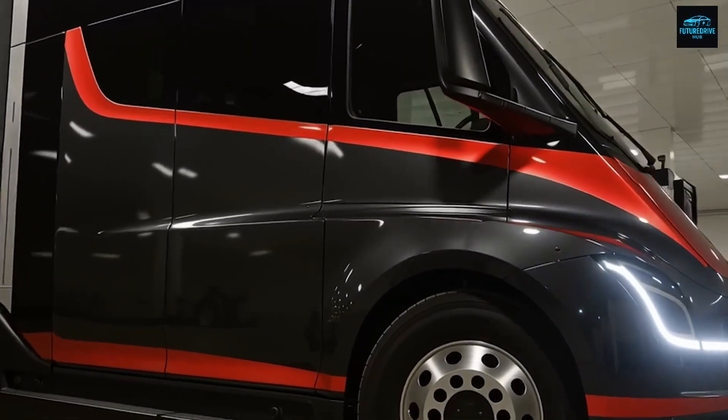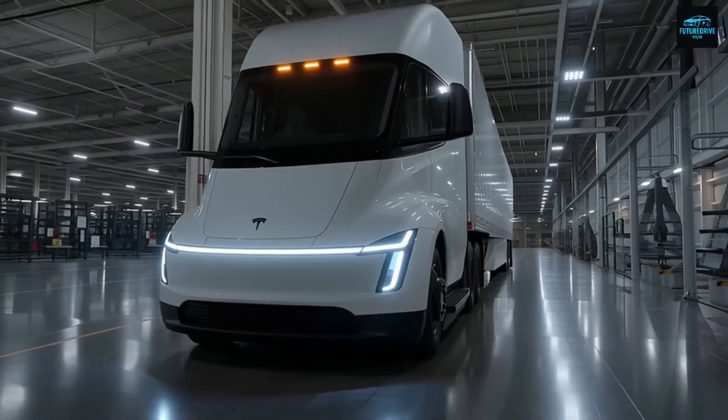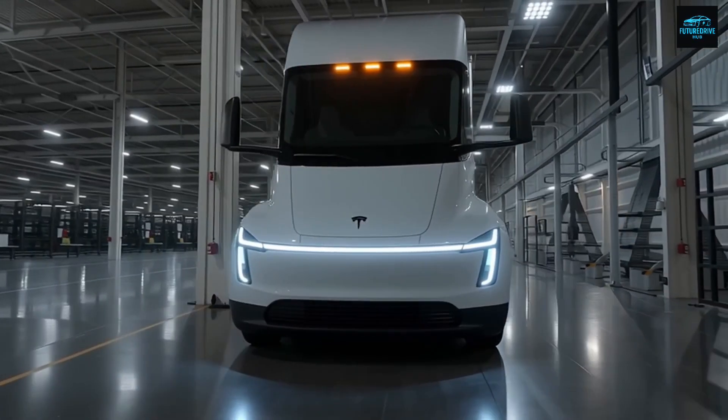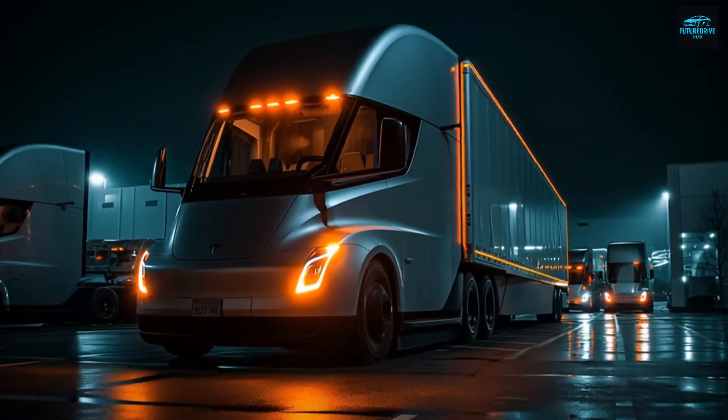So the big questions begin. Just how efficient is this new Semi? Can Tesla really hit the insane goal of producing 50,000 trucks per year? And is the driving experience really as smooth as the rumors claim? Let's dive in right now.